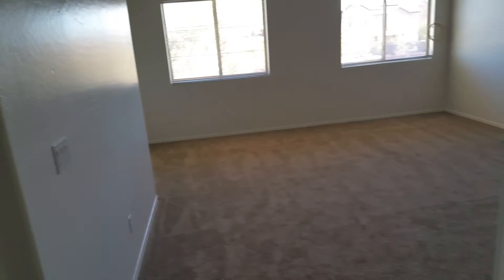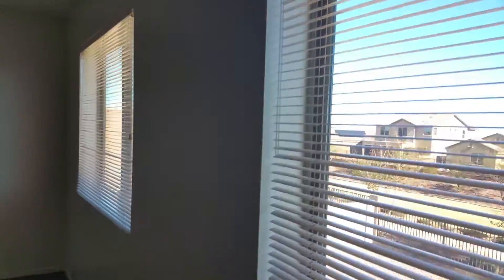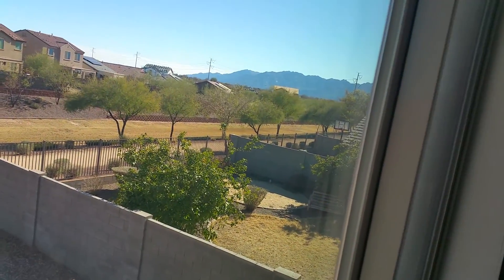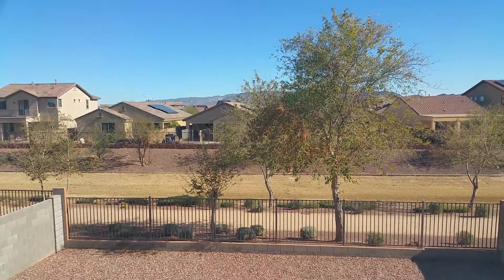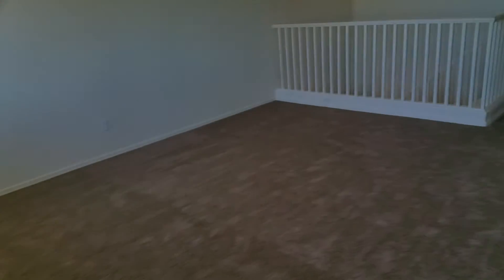Much bigger loft — real big loft up here. Looks like we have a little greenbelt drainage area back behind there. Some new building going on in this community as well. Some of these homes I'm seeing quite a few with extra solar panels on them. Rolled roofing — might need some attention here shortly. Some of the seams are starting to burst, but that's only a few hundred dollars to repair.